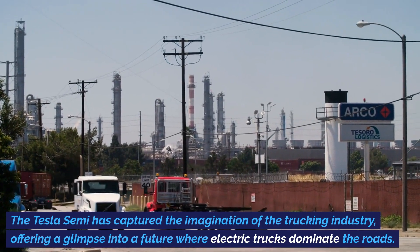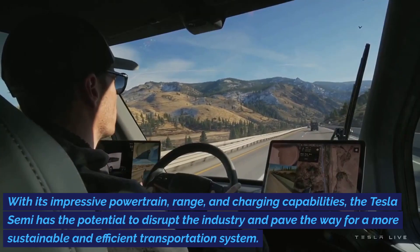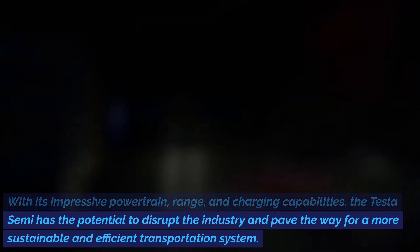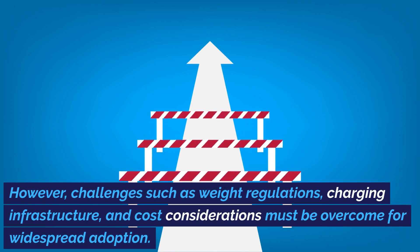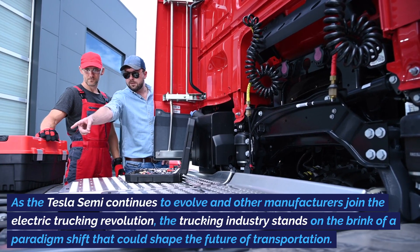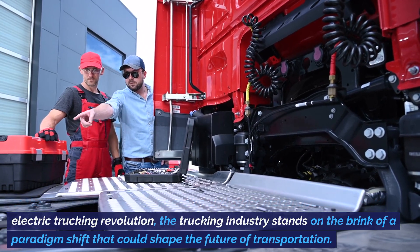The Tesla Semi has captured the imagination of the trucking industry, offering a glimpse into a future where electric trucks dominate the roads. With its impressive powertrain, range, and charging capabilities, the Tesla Semi has the potential to disrupt the industry and pave the way for a more sustainable and efficient transportation system. However, challenges such as weight regulations, charging infrastructure, and cost considerations must be overcome for widespread adoption. As the Tesla Semi continues to evolve and other manufacturers join the electric trucking revolution, the trucking industry stands on the brink of a paradigm shift that could shape the future of transportation.